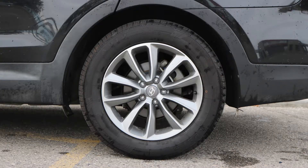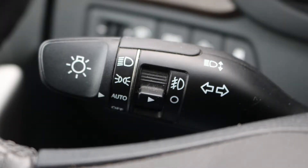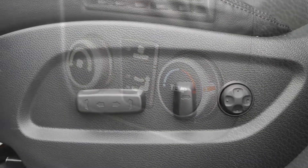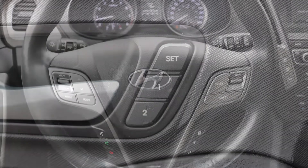18 inch aluminum wheels and a black exterior. Some of the features include blind spot and cross path detection, automatic headlamps, front and rear climate control, power adjustable seats with lumbar adjust and memory, steering wheel mounted audio controls with cruise control,